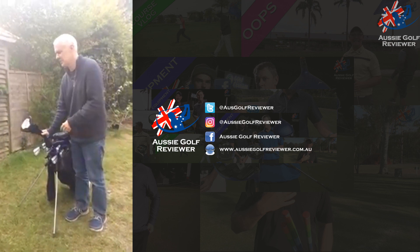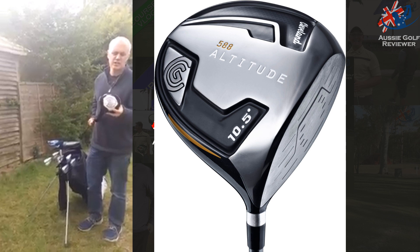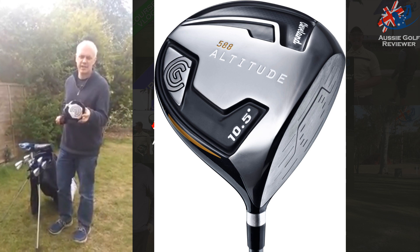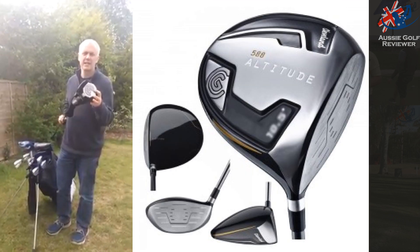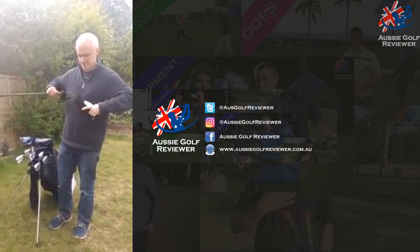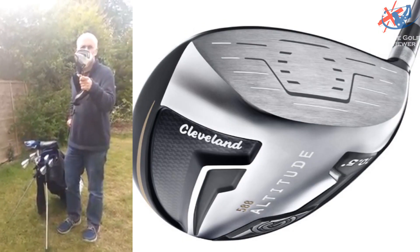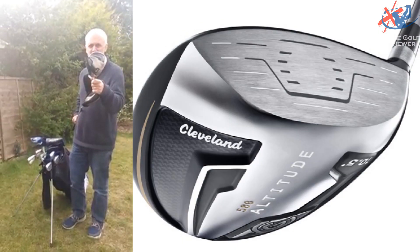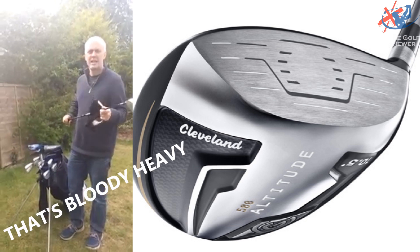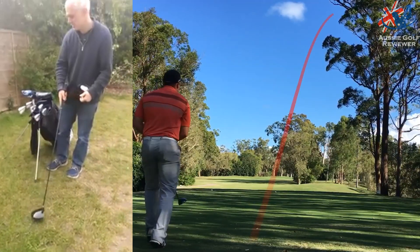I haven't got a 3 wood — need to look at that. Going to the big dog: I've got a 92 mile an hour swing. I play with the Cleveland 588 Altitude Driver. Get it off with a 10.5 degree shaft, perfect for my swing — 270 gram shaft. Absolutely love it. Still slice it all over the place but it's absolutely perfect for me.